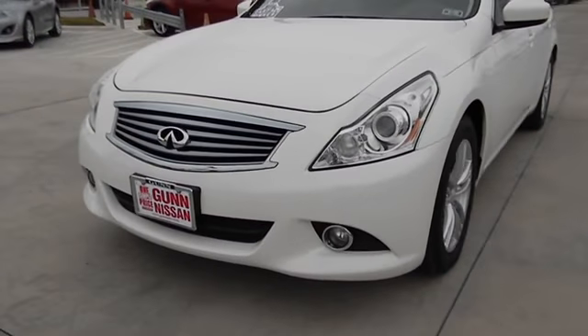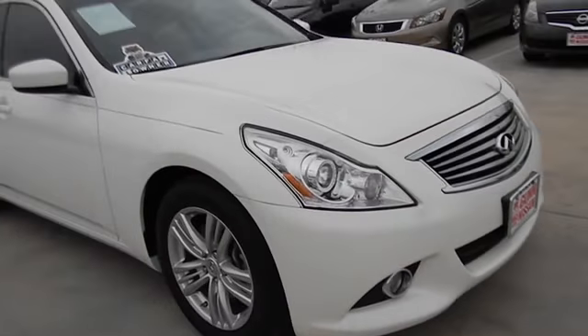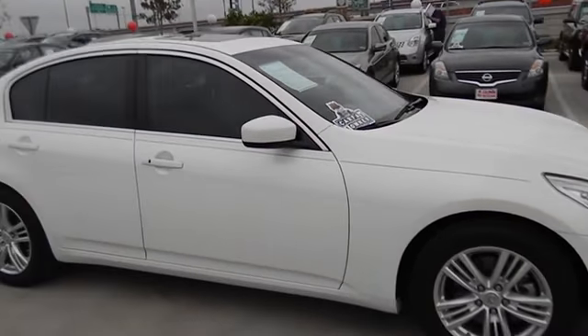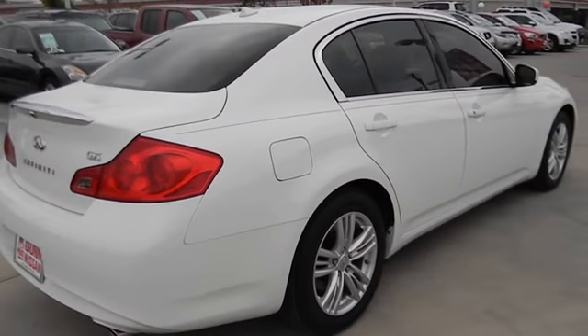2011 Infiniti G25. Performance and artistry you feel. The G is quick, sporty and pleasant. It will keep you coming back for more and is priced below $30,000.